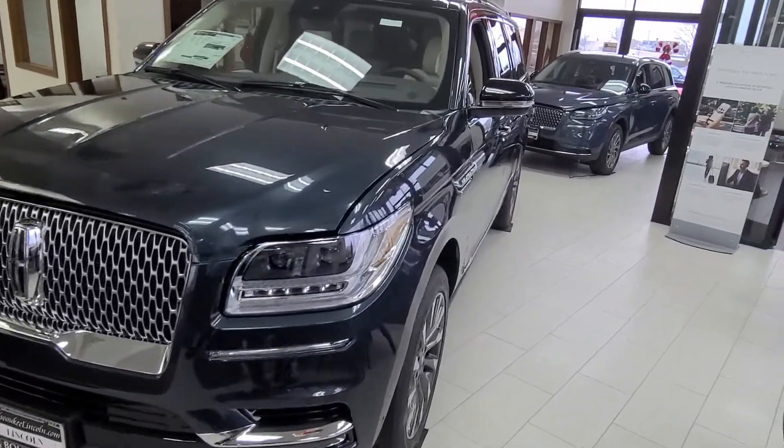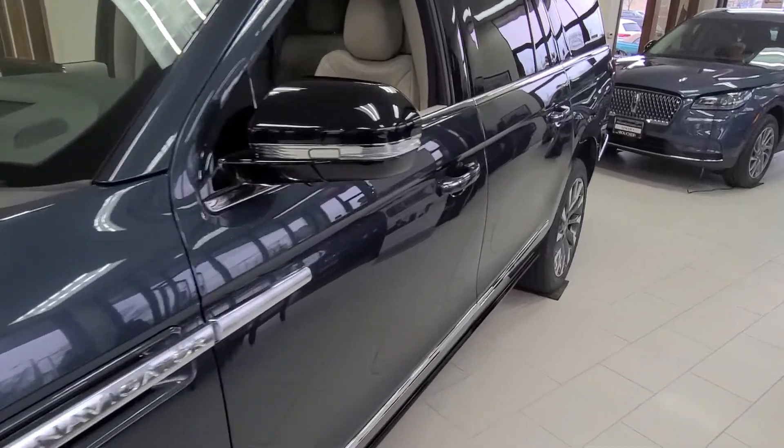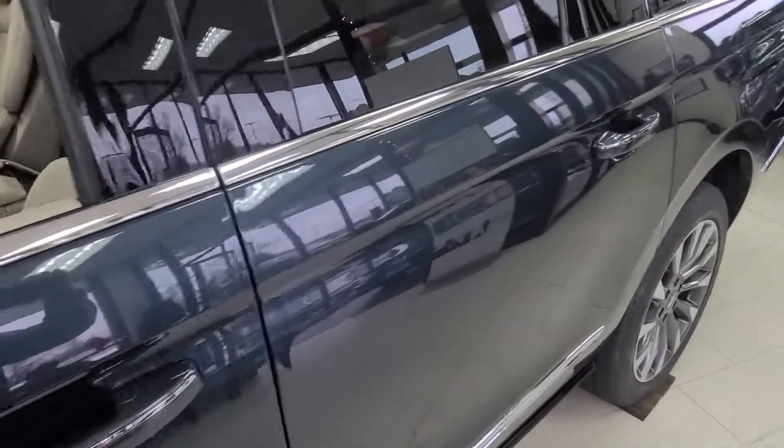This is Nick from Gournabuchet Lincoln. Just wanted to make you a really quick video of the 2021 Lincoln Navigator you inquired about. Real nice Navigator in Infinite Blue.